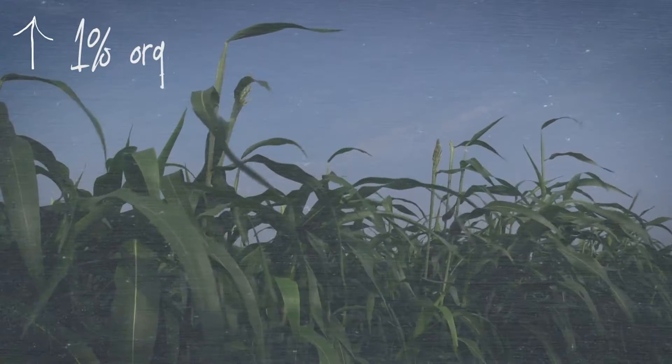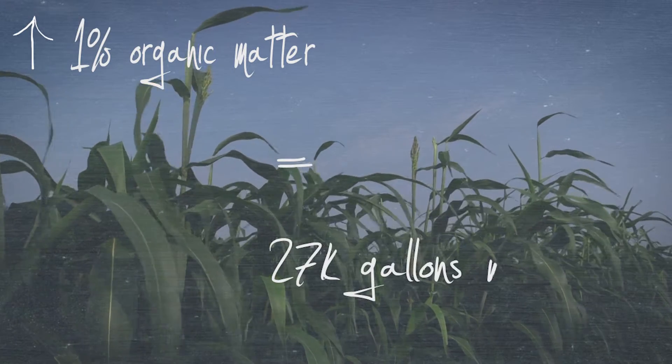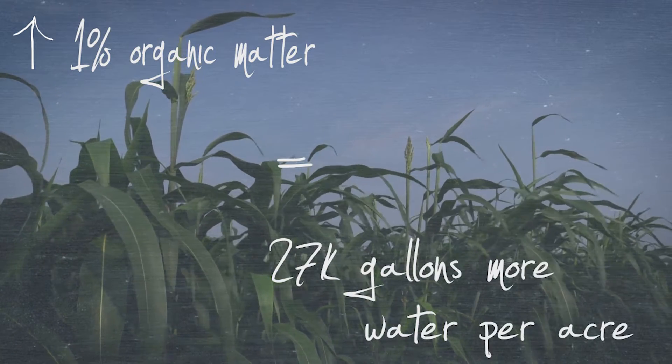If your soil health is improved, they tell me if you add 1% organic matter you can hold up to 27,000 gallons more water per acre — so in a year when you have a drought, that could get you through.